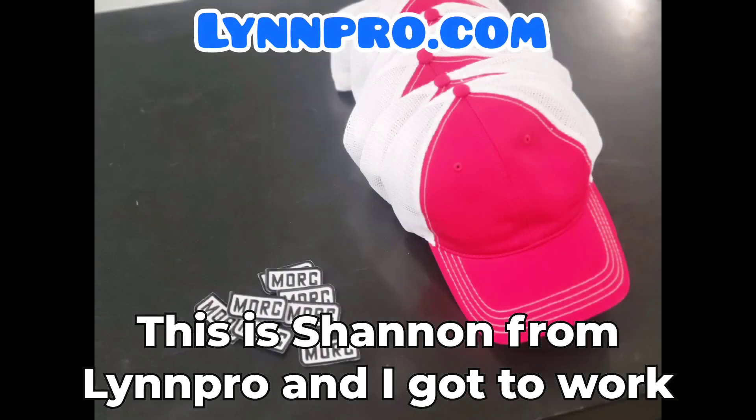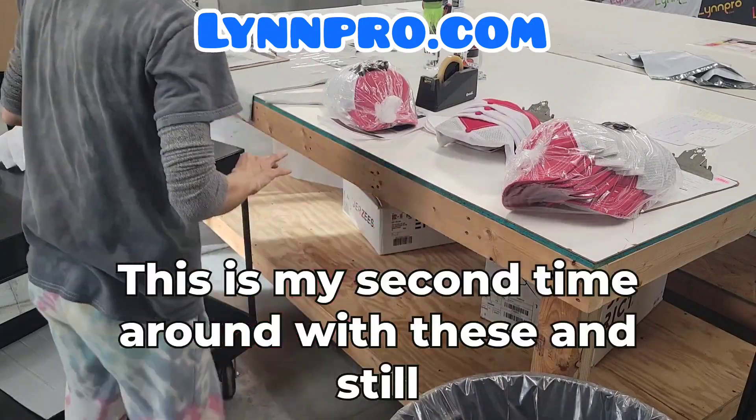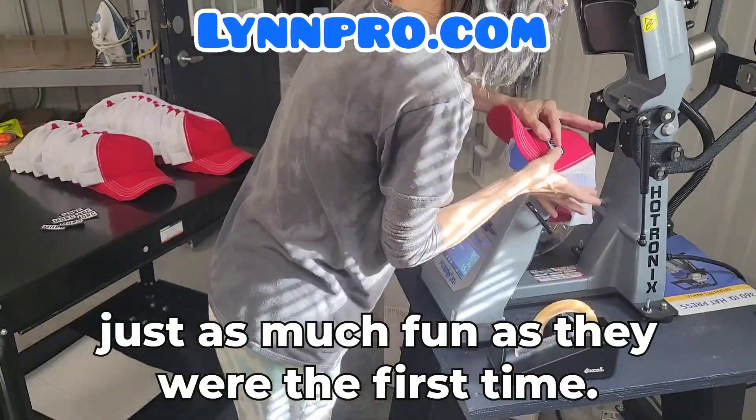Hey, this is Shannon from Lynn Pro and I got to work on your patch hats again. This is my second time around with these and they're still just as much fun as they were the first time.